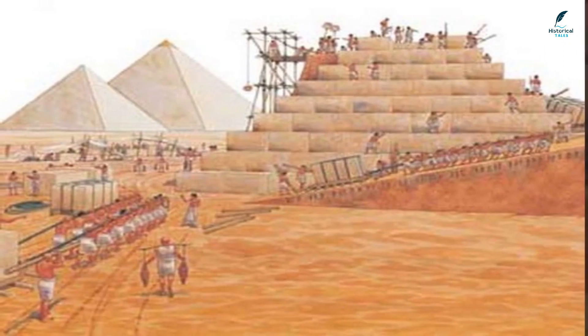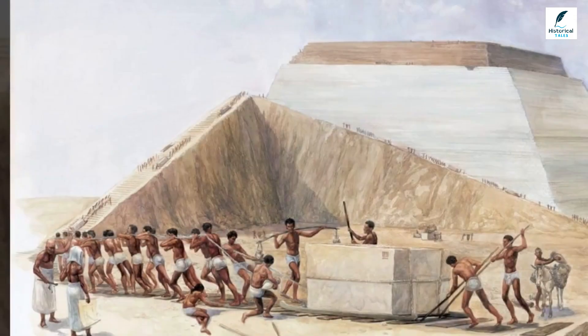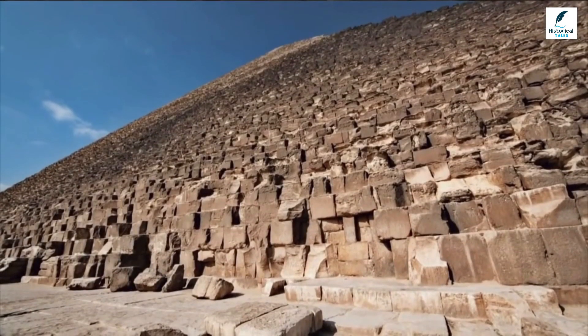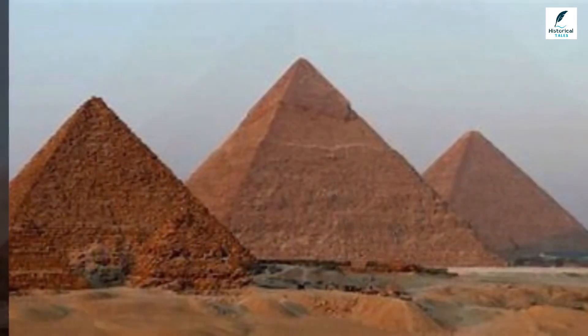Granite was used for all the pyramid's support beams. Much stronger than limestone but extremely difficult to shape, workers used dolerite rocks as hammers to slowly quarry the stone. To ensure the granite beams would be ready when he needed them, Hemiunu dispatched 500 workers in the project's first year, so that the material would be ready 12 years later.